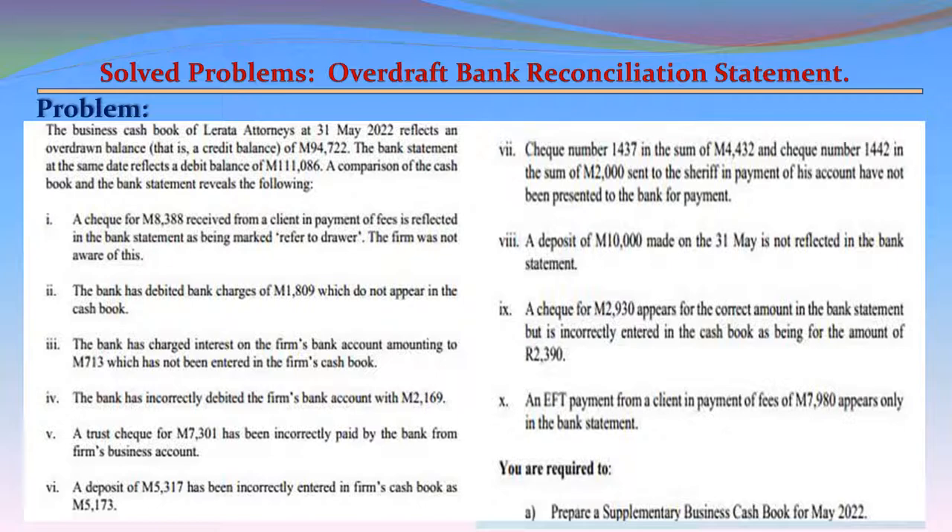A comparison of the cash book and the bank statement reveals the following. Item 1: A check for M8,388 received from a client in payment of fees is reflected in the bank statement as being marked 'Refer to Drawer.' The firm was not aware of this.